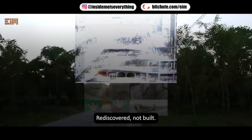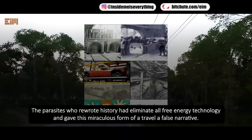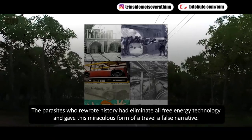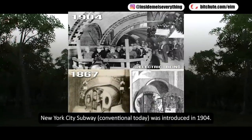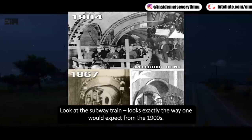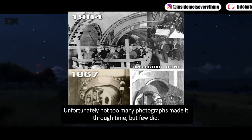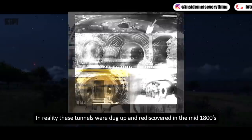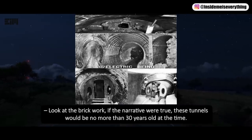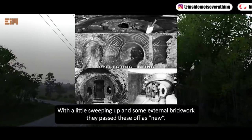Pneumatic travel wasn't invented in the 1800s but rediscovered after one of the cataclysms — it was an interconnected worldwide system. Those who rewrote history eliminated all free energy technology and gave this form of travel a false narrative. New York City's conventional subway was introduced in 1904 — 37 years after the Beach Pneumatic Transit. In reality, these tunnels were dug up and rediscovered in the mid-1800s. If the narrative were true, these tunnels would be no more than 30 years old at the time, but the weathering clearly indicates they are much older. With a little sweeping up and external brickwork, they were passed off as new.